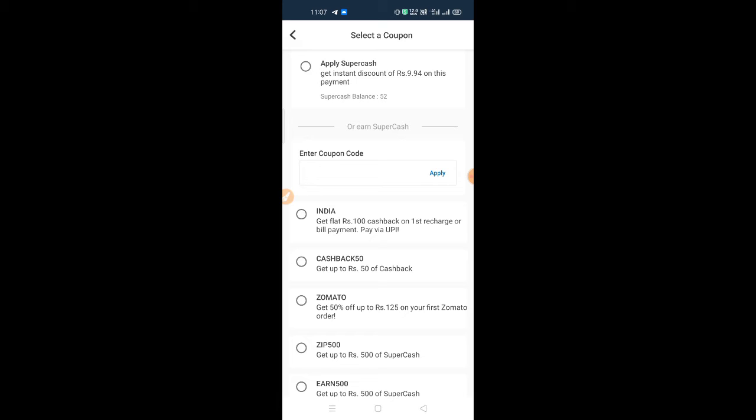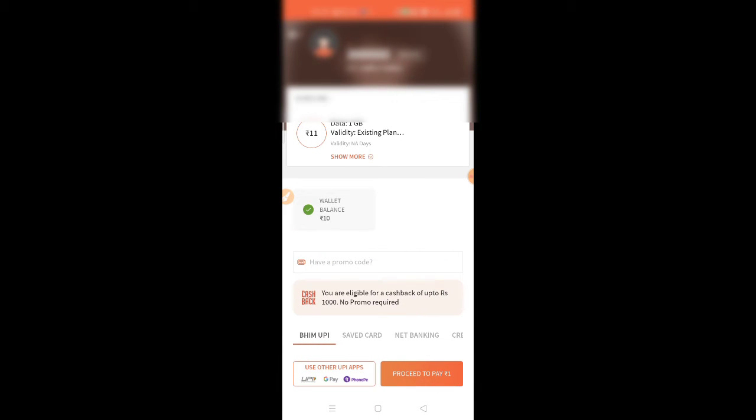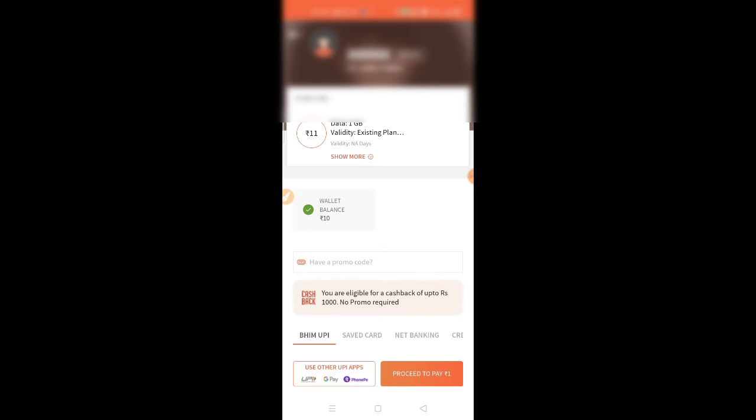We have a cashback of 50 rupees, and with FreeCharge we have up to 1000 rupees cashback. There is no promo code needed. Payment is via wallet or UPI. Cashback is available only on wallet payments, and next via UPI.